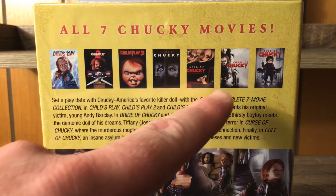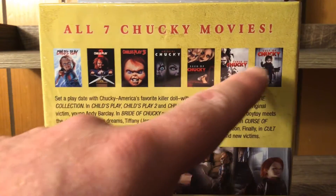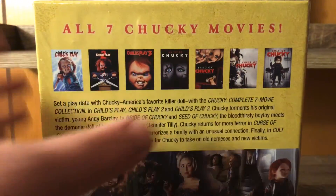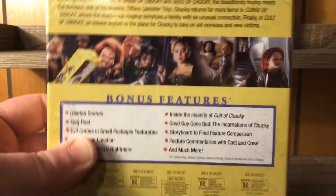There they are, all seven of them. I haven't seen these two, so when I review all of these in October — starting October 1st — I'm really excited to watch them, especially after what I've been hearing. I have seen all of the others though; it's been a long time since I've seen Seed of Chucky.